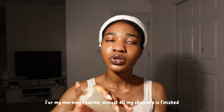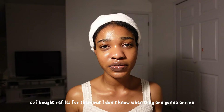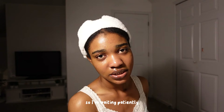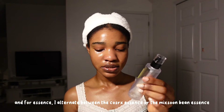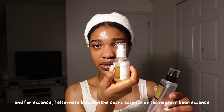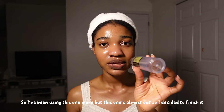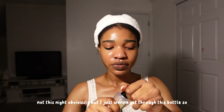For my morning routine, almost all my skincare products are finished, so I bought refills but I don't know when they're going to arrive — I'm waiting patiently. For essence, I alternate between the COSRX essence or the Mixtun Bean essence. I've been using this one more and it's almost out, so I just want to get through this bottle.